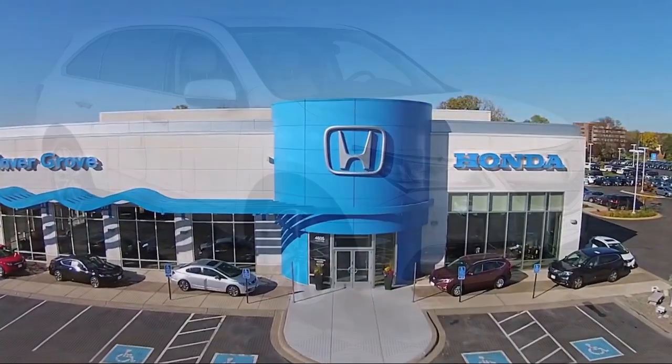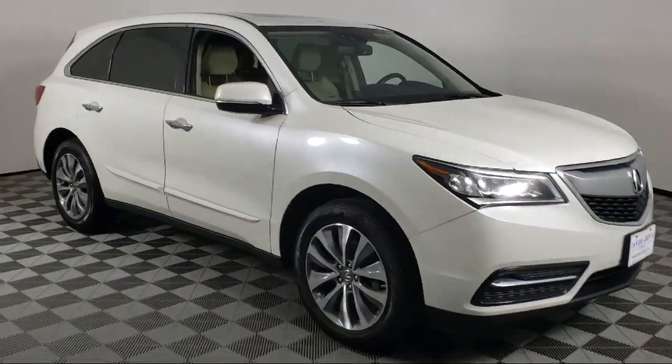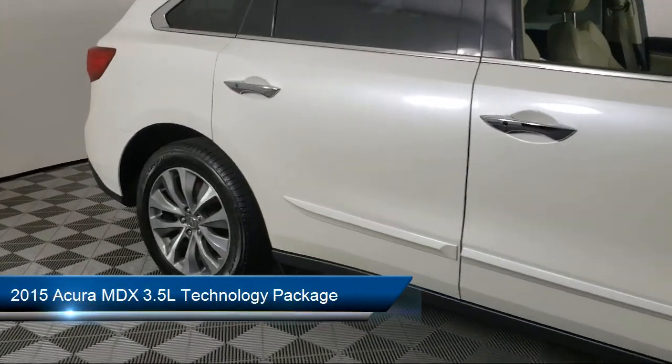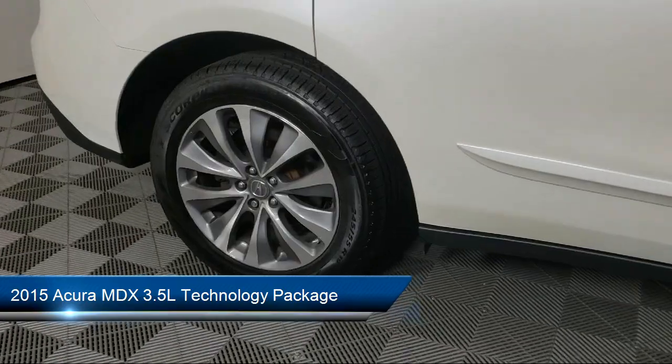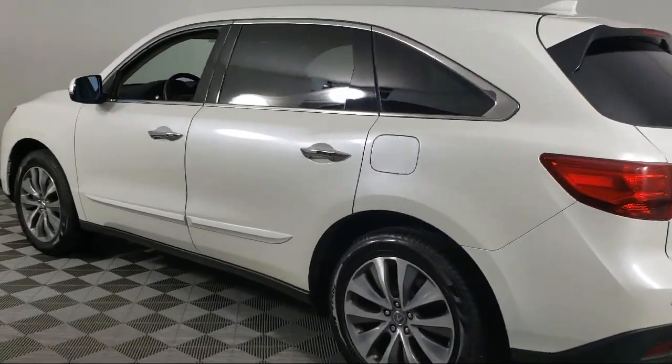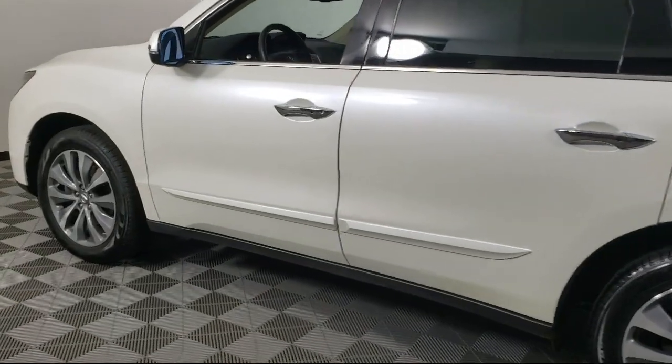Welcome to Invergrove Honda, and here's a look at another one of our great vehicles for sale. It comes equipped with navigation, heated front seats, auto tilt away steering wheel, keyless entry, dual front side impact airbags, and alloy wheels.